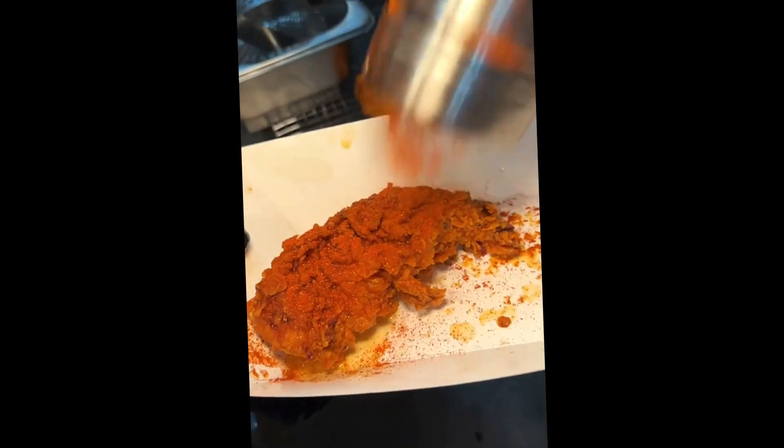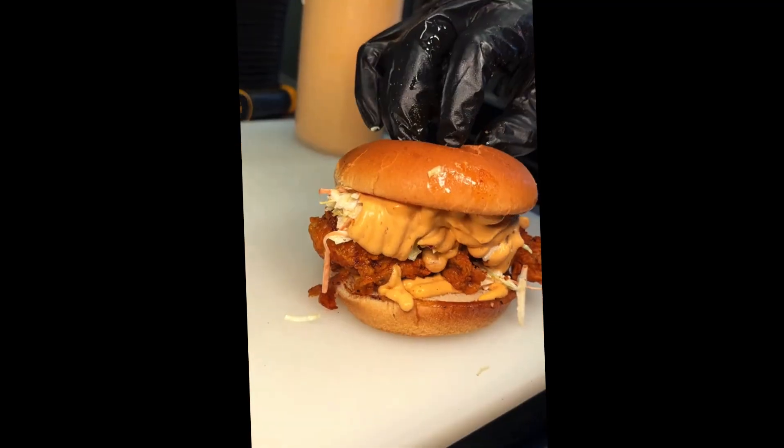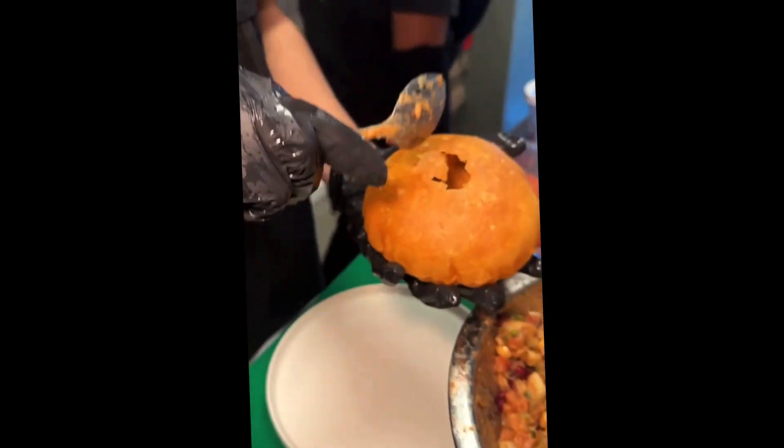Or you can get their spicy crispy chicken sandwich with a big spice-dusted tender, their coleslaw, and plenty of their house sauce on a toasted bun. Wow, that is delicious.